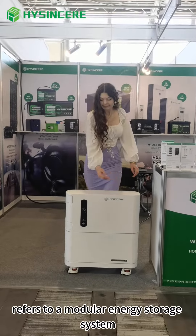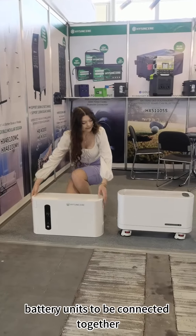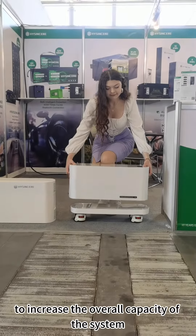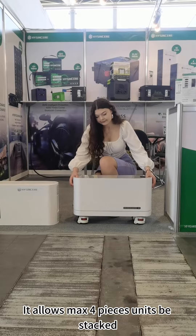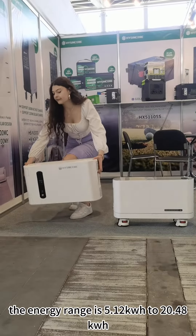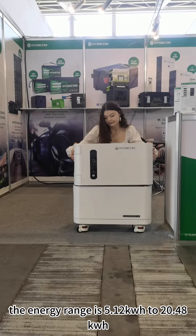The X48100MC refers to a modular energy storage system that allows multiple battery units to be connected together to increase the overall capacity of the system. It allows a maximum of 4 units to be stacked, with an energy range of 5.12 kWh to 20.48 kWh.